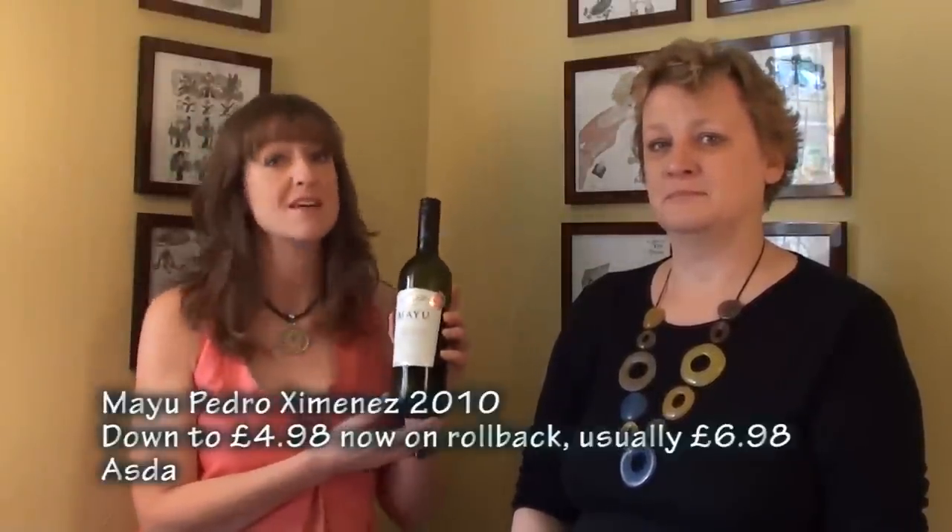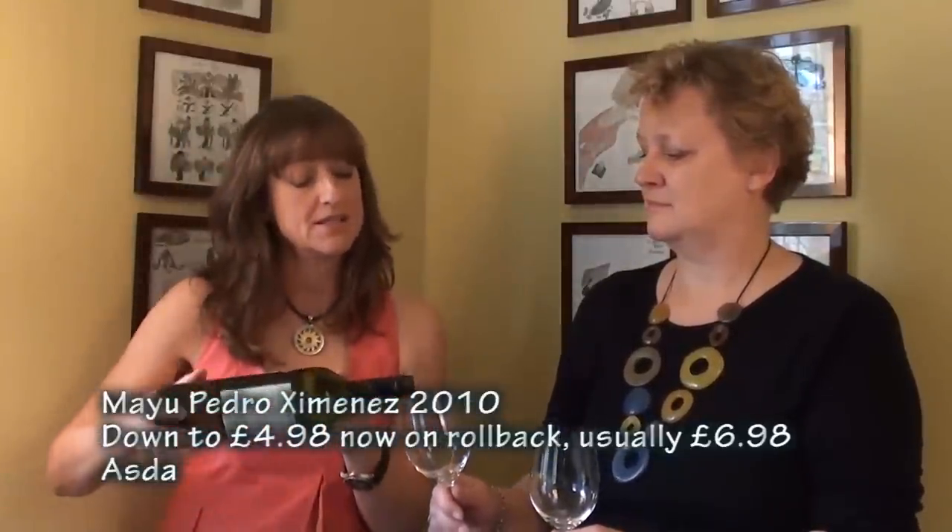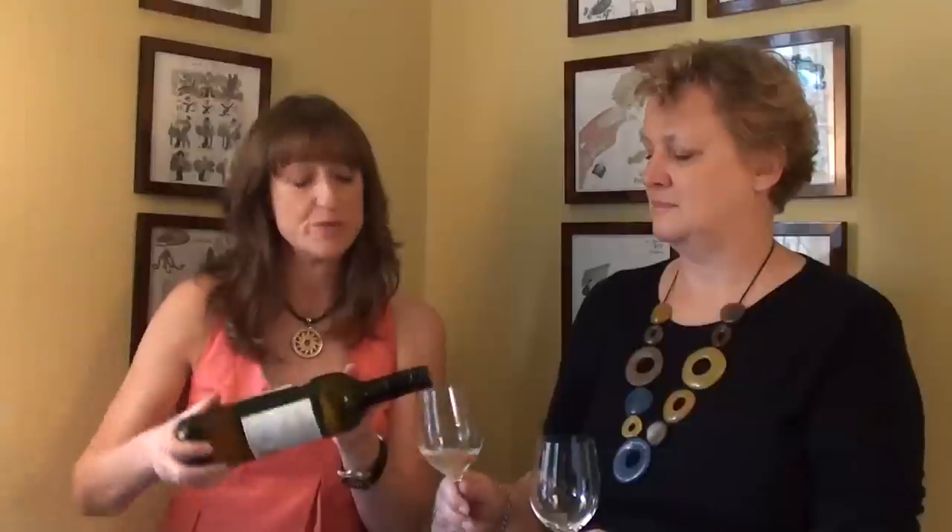For our first wine, we're going to Chile. We've got the Mayu Pedro Jimenez, from Asda, at £6.98 a bottle. It's the 2010 vintage, from the Elqui Valley, just south of the Atacama Desert, so it is bone dry there. They have to irrigate — less than 100 millimetres of rainfall a year, which is nowhere near enough for growing grapes.